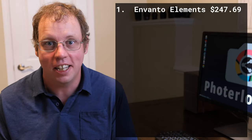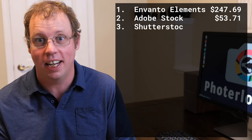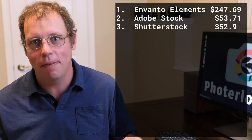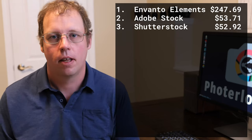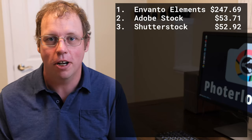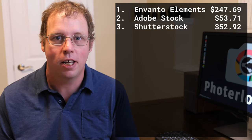However, my second highest earning site did change. This is the first month that Adobe Stock has ever been my second highest site, and the first time that Adobe Stock's earnings have ever been higher than my Shutterstock earnings. This is a big change from a year or two ago — Shutterstock was always my number one or number two site.